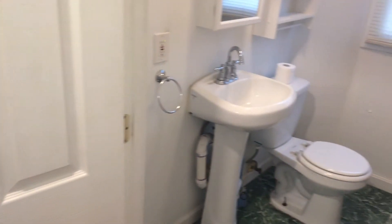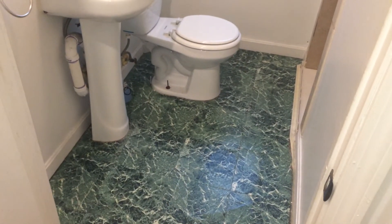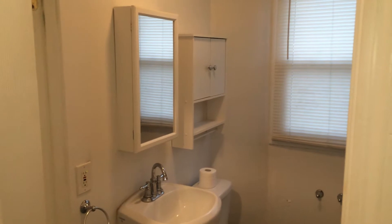Just off of the bedroom to the right is the bathroom. Please note it is a stand-up shower. As you can see, very clean, plenty of room in here — just a perfectly designed apartment.